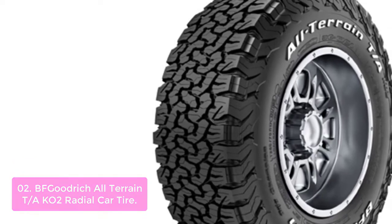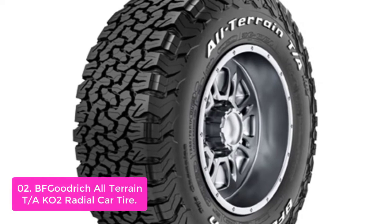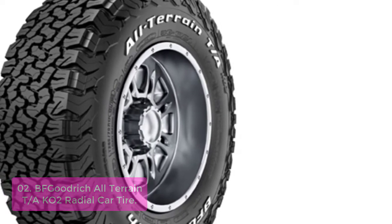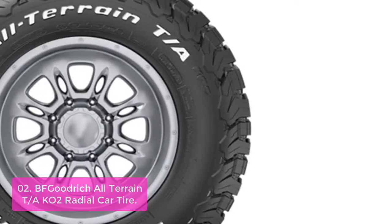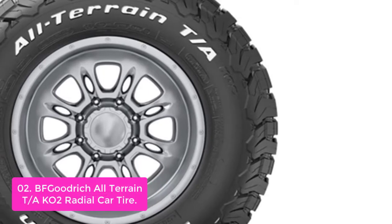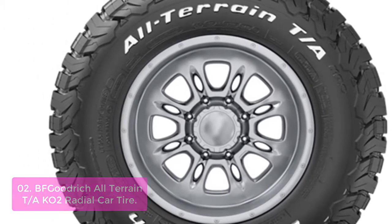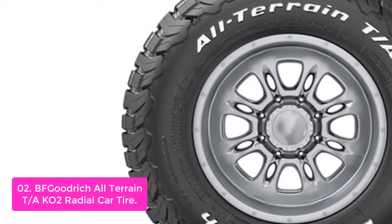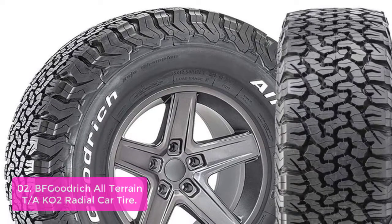Number 2: BF Goodrich All-Terrain T/A KO2 Radial Car Tire. The BF Goodrich All-Terrain T/A KO2 Radial Tire is a top choice for light trucks, SUVs, and crossovers. It features CoreGard Technology that provides split and bruise-resistant sidewall rubber, increased rubber thickness, and a design that deflects protruding objects from snagging and splitting the sidewall. The serrated shoulder design provides increased mud, snow, and rock traction for off-road conditions that require lower tire pressure.